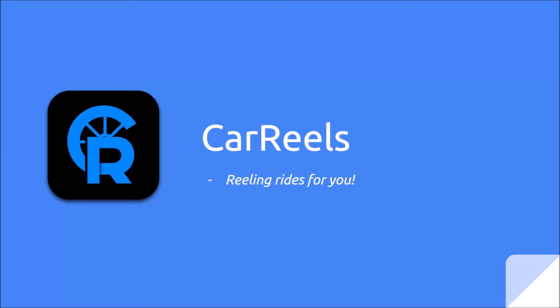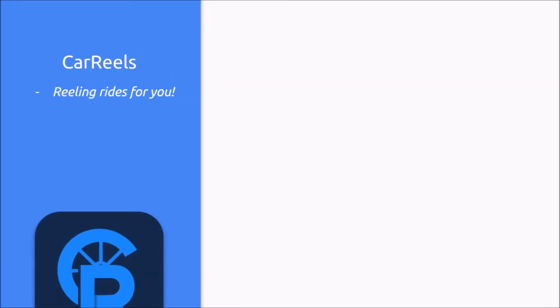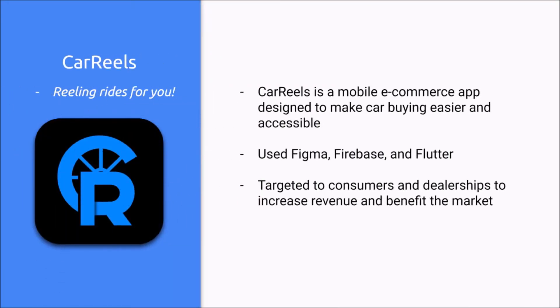Hello everyone, today we are presenting Carreels — reeling rides for you. Carreels is a mobile e-commerce app designed to make car buying easier and accessible. We use Figma, Firebase, and Flutter in creating this app. This app is targeted to consumers and dealerships to increase revenue and benefit the car market.